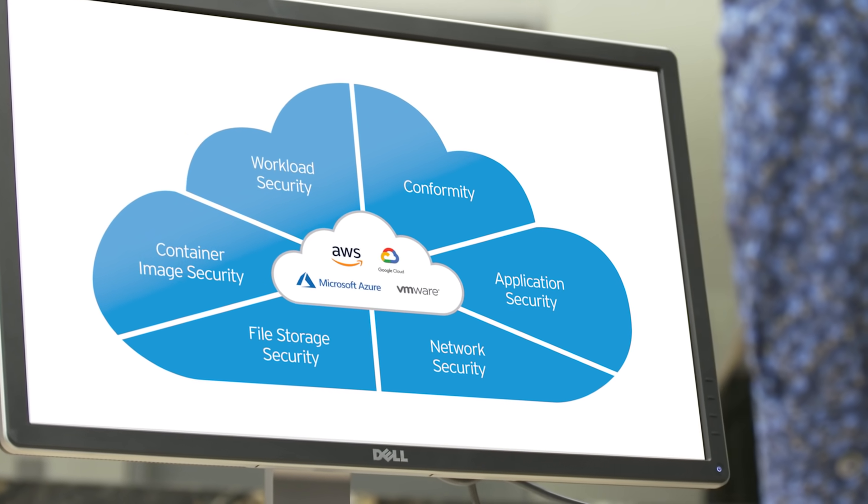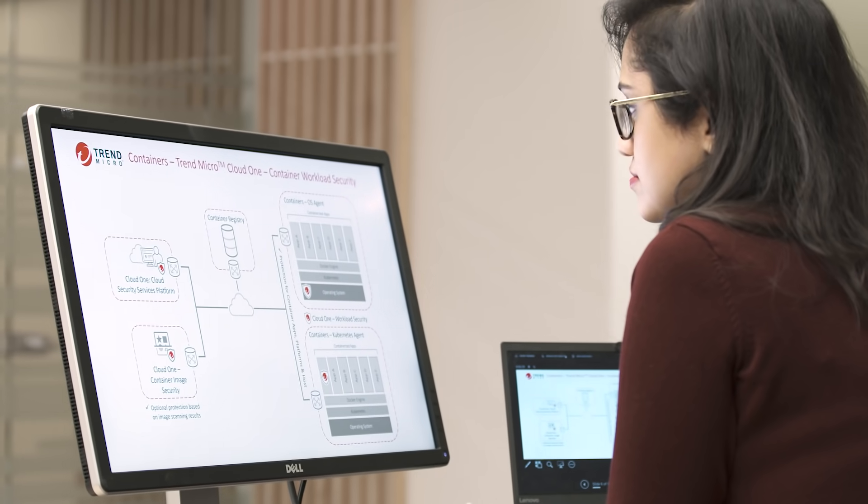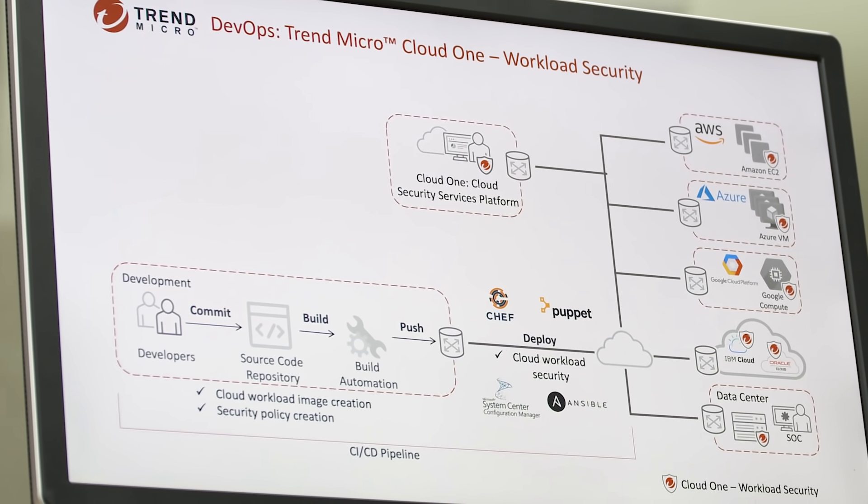Cloud One — a hybrid cloud security services platform used to secure cloud-native applications leveraging serverless and containers, cloud workloads, cloud networking, cloud file storage, and continuous assurance that all of your cloud infrastructure has been configured and deployed securely across AWS, Azure, and Google Cloud Platform.